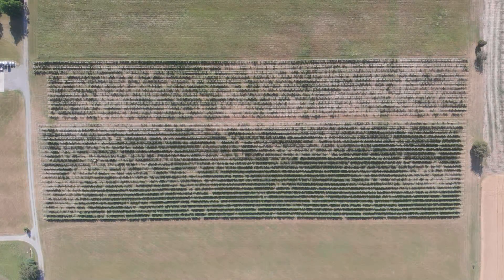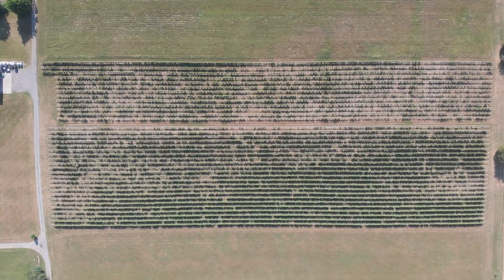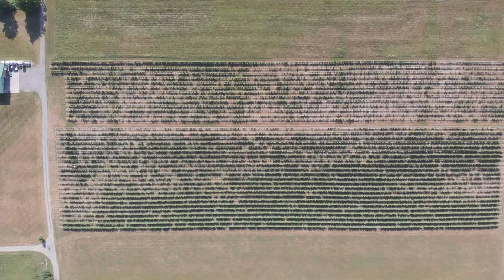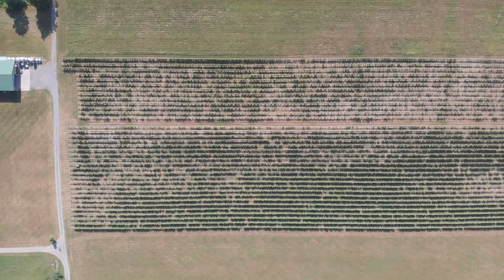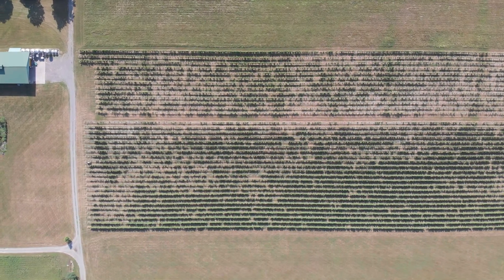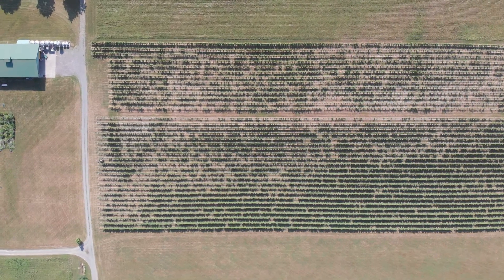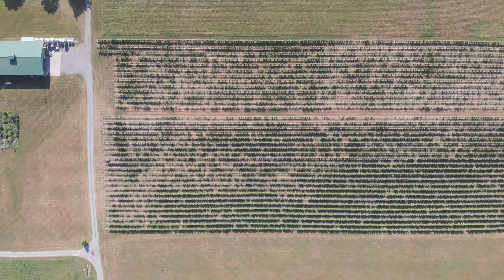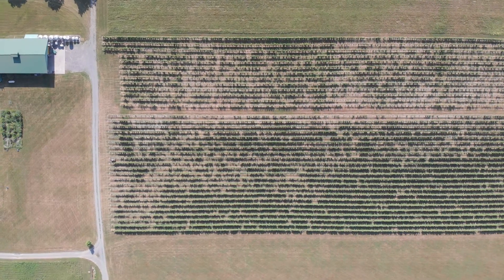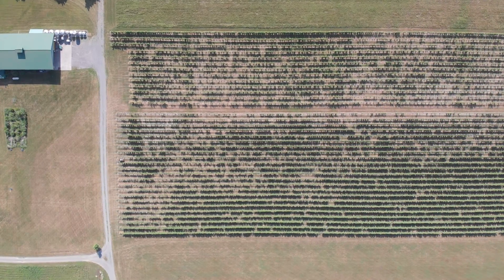When people realize that they can image their entire vineyard — every single vine, continuously — it opens up a whole different way of thinking about how they manage it. It's a mind shift. If you can literally know the condition of every plant all the time, it changes their thinking. It brings about true precision agriculture.